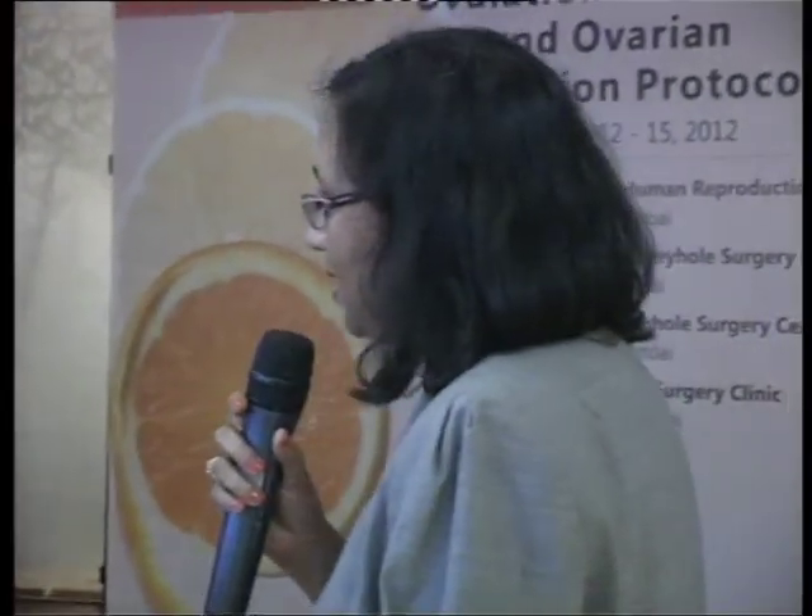Let us have our first speaker, Dr. Khaled Teras. He is from University of Tunis. He did his IVF training from Paris, and now he is the director of the IVF center in Tunis. Thank you, Mr. Chairman.